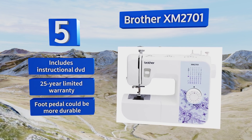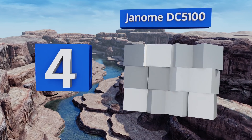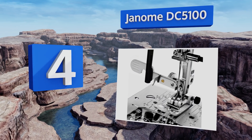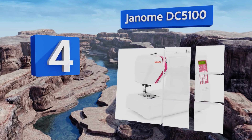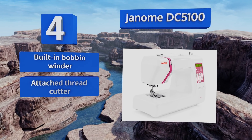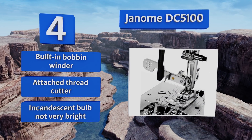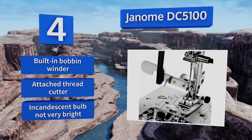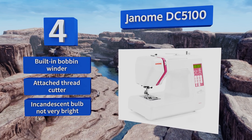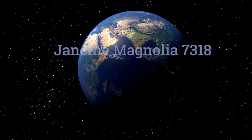At number four, a computerized model, the Janome DC 5100 has a snap-on presser feed system, an LCD touch screen, and an ample 167 different stitches including five buttonholes and an alphabet. For those tight curves, it's got a slider that helps you control the speed conveniently. It features a built-in bobbin winder and an attached thread cutter, however its incandescent bulb is not very bright.